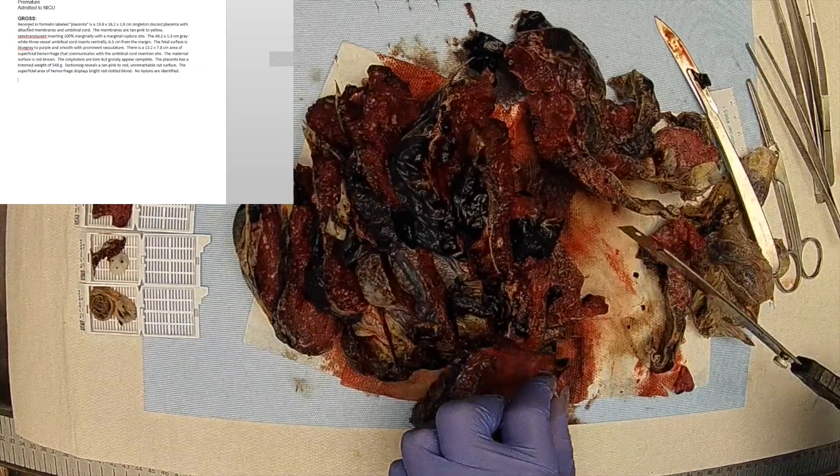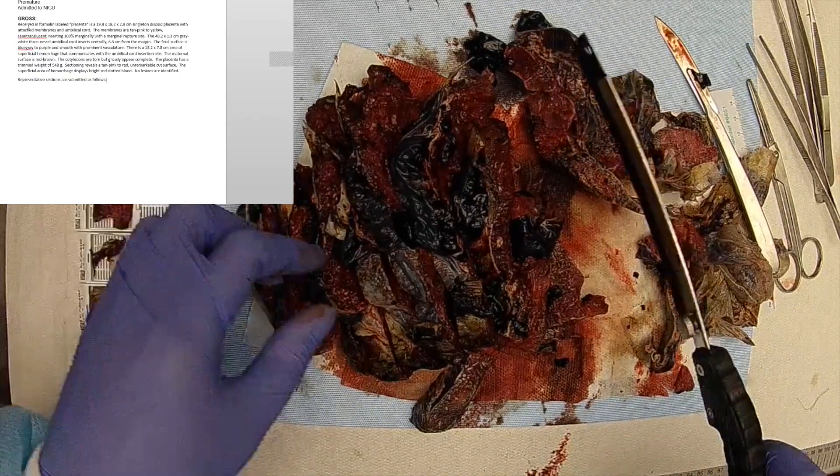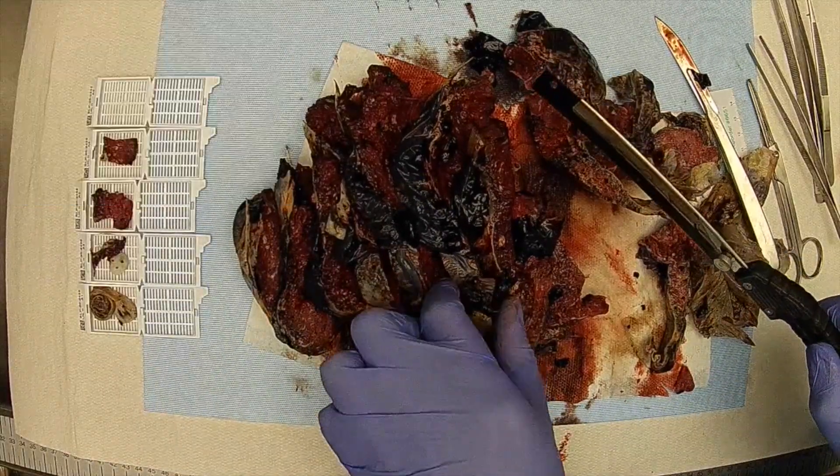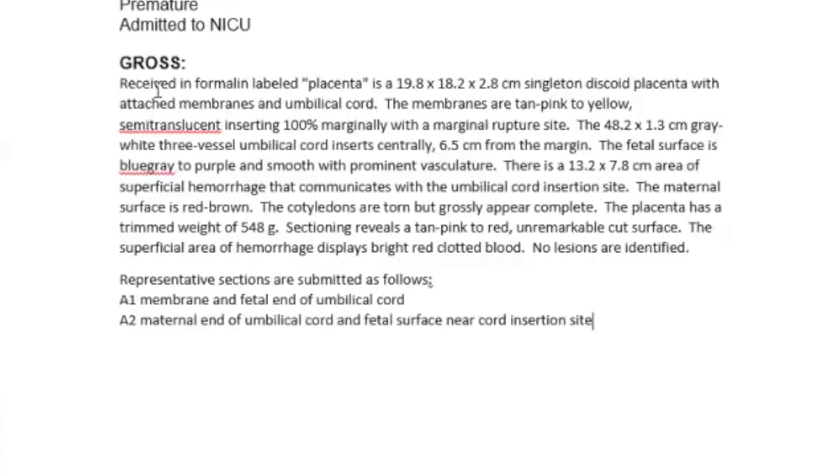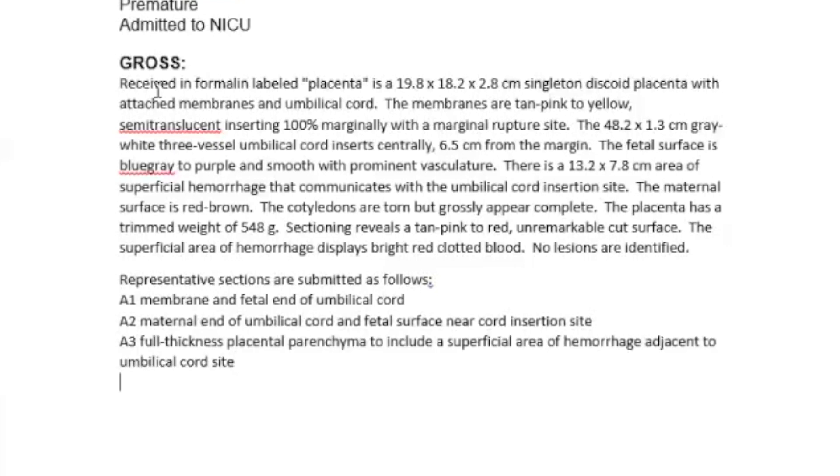Representative sections are submitted as follows: A1, membrane and fetal end of umbilical cord. A2, maternal end of umbilical cord and fetal surface near cord insertion site. A3, full thickness placental parenchyma to include superficial area of hemorrhage adjacent to umbilical cord site. A4 and A5, full thickness, non-marginal placenta.